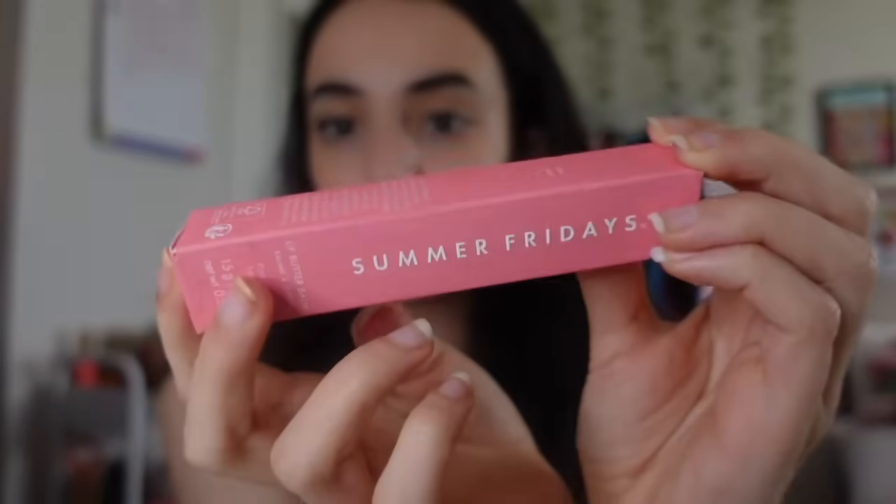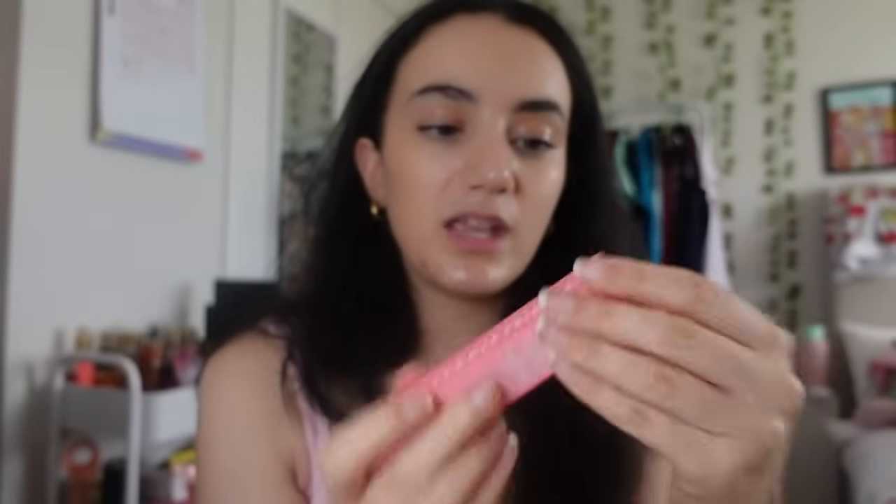I also got the Summer Fridays lip balm in the flavor Pink Sugar - probably one of my favorite flavors. Summer Fridays have been going viral on TikTok. I feel like every girl got this in their stocking this year. It is so good - hands down the best, totally recommend it.